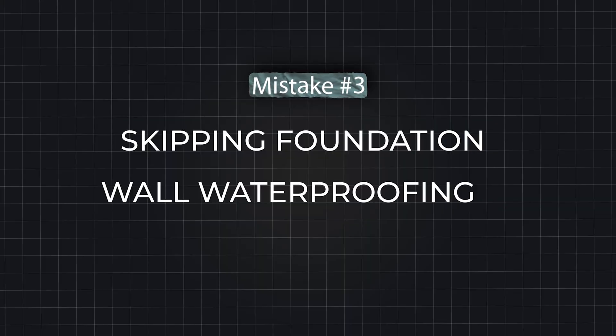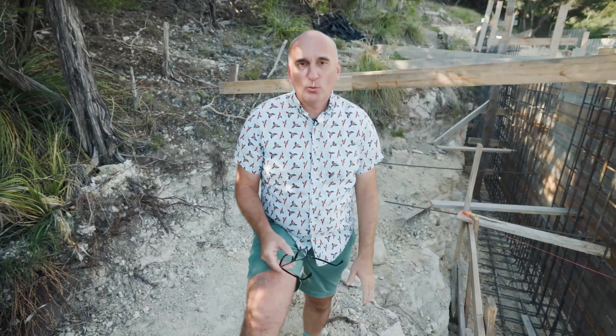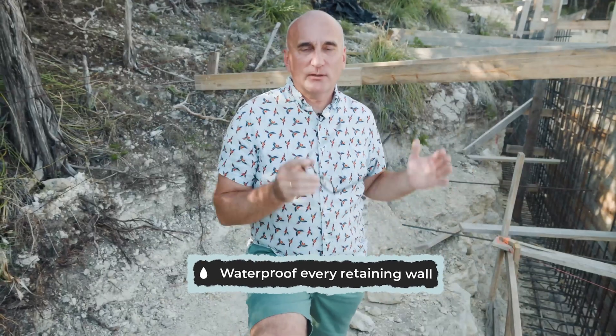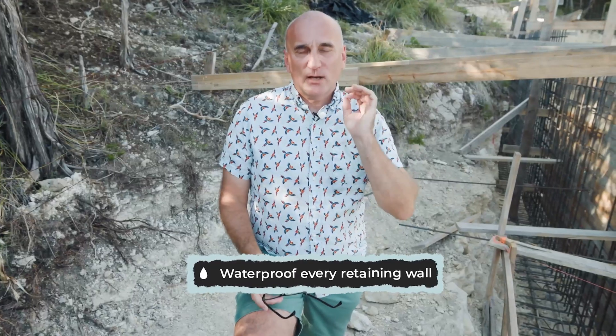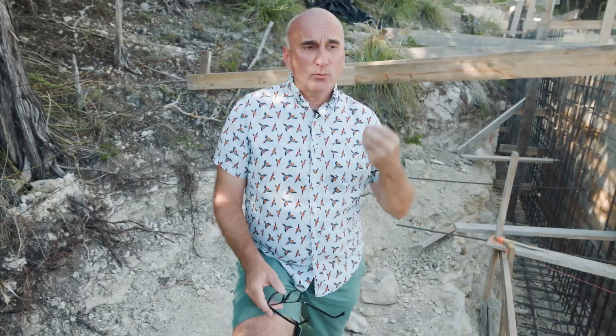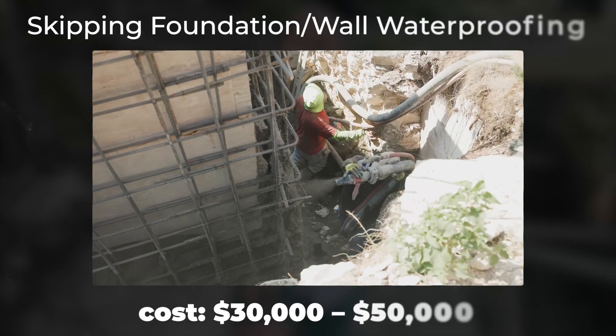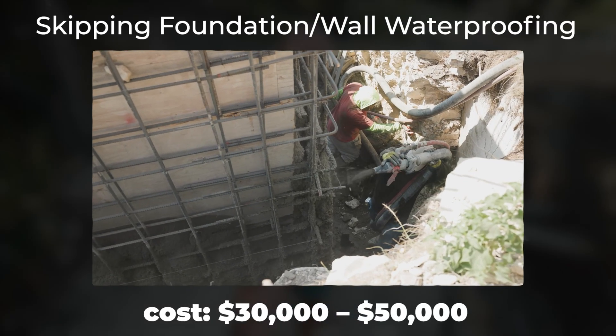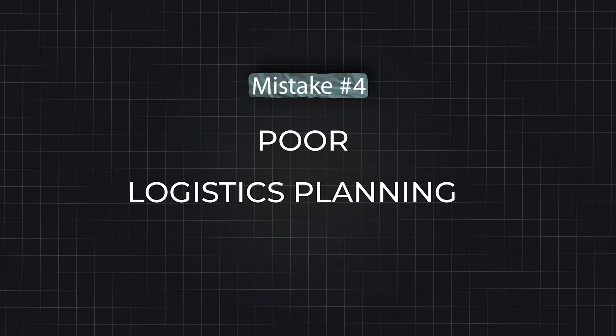Mistake number three is the protection of your foundation and retaining walls with waterproof material. If you don't protect your wall and foundation with special materials, water will seep through the ground — possibly even through the drainage you installed — and reach the foundation, which could lead to cracks. Through these cracks, water can even get inside the house if the retaining wall is part of the house.